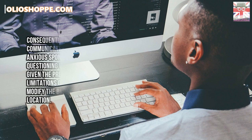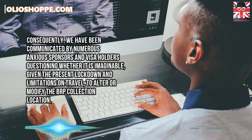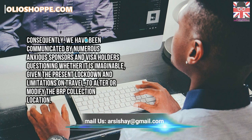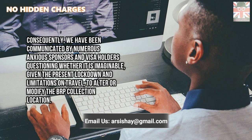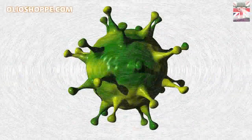Consequently, we have been communicated by numerous anxious sponsors and visa holders questioning whether it is imaginable, given the present lockdown and limitations on travel, to alter or modify the biometric residence permit collection location.